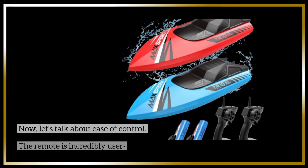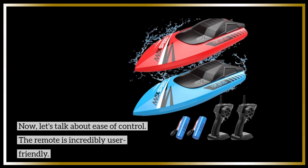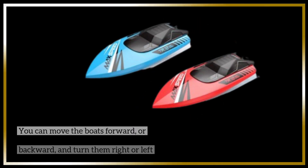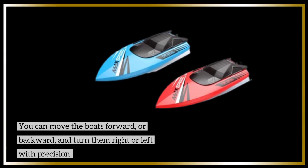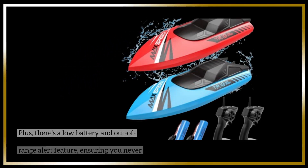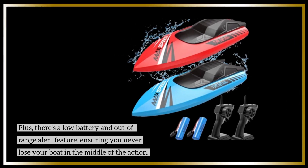Now, let's talk about ease of control. The remote is incredibly user-friendly. You can move the boats forward or backward, and turn them right or left with precision. Plus, there's a low battery and out-of-range alert feature, ensuring you never lose your boat in the middle of the action.